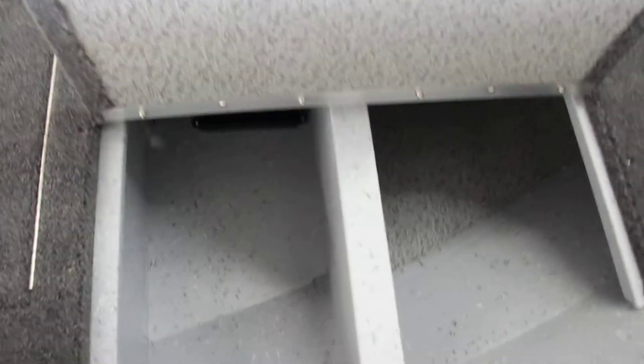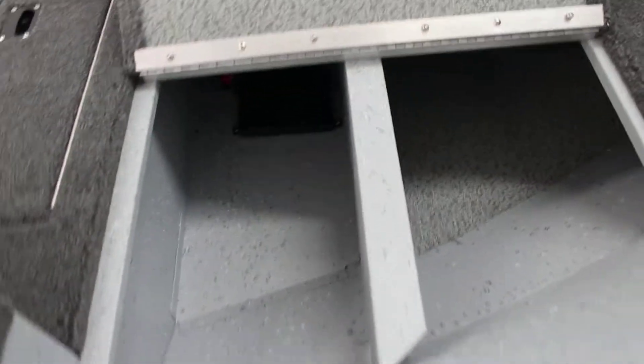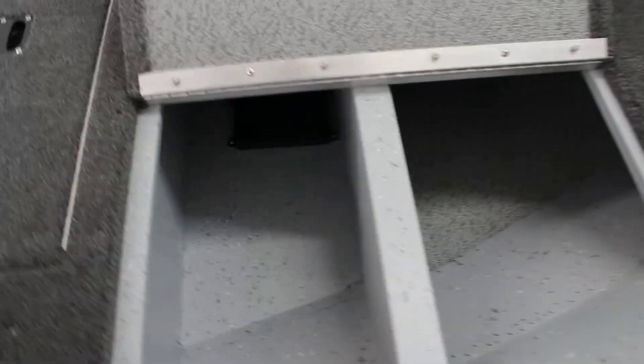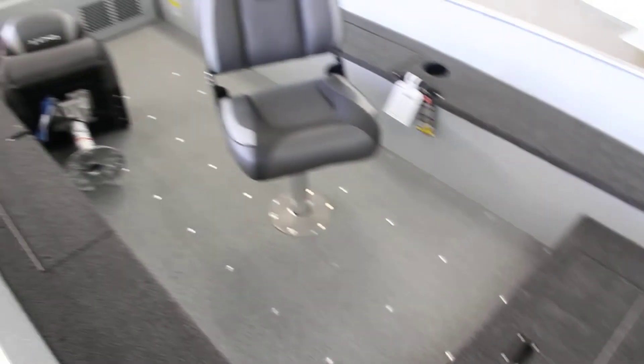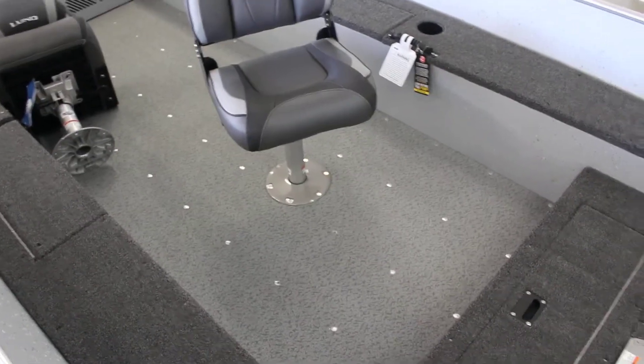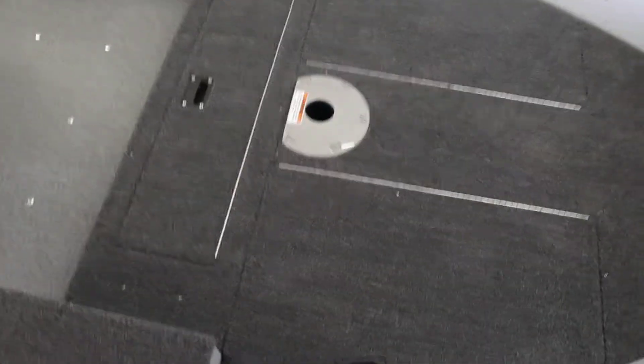This boat has storage here — you can kind of see where the battery goes on the left hand side, and then storage in front of it and beside it. This boat is 16 foot 2 inches long, so it does have some space. 73.5 inches wide. It has 7.5 foot rod storage on the side.